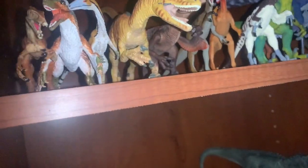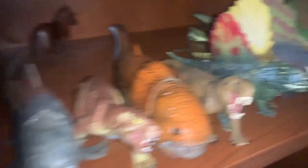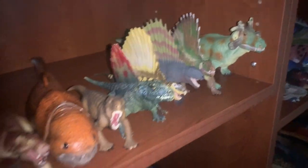Moving over, we see both the Velociraptor and T-Rex shelves, and these have remained basically unchanged. I haven't really bought many Velociraptor or T-Rex figures, so they just stay here. Same with the Paleozoic shelf — it's also unchanged since last time, because I haven't really bought any Paleozoic figures either.